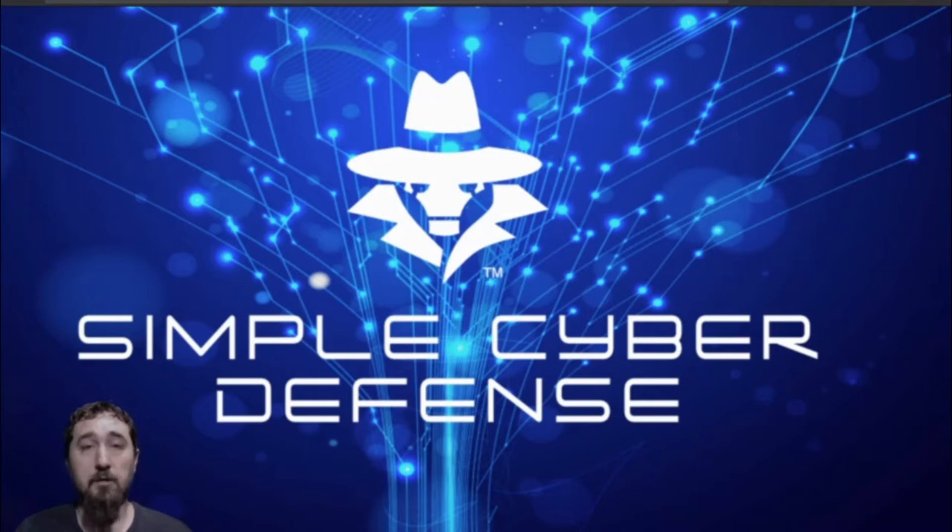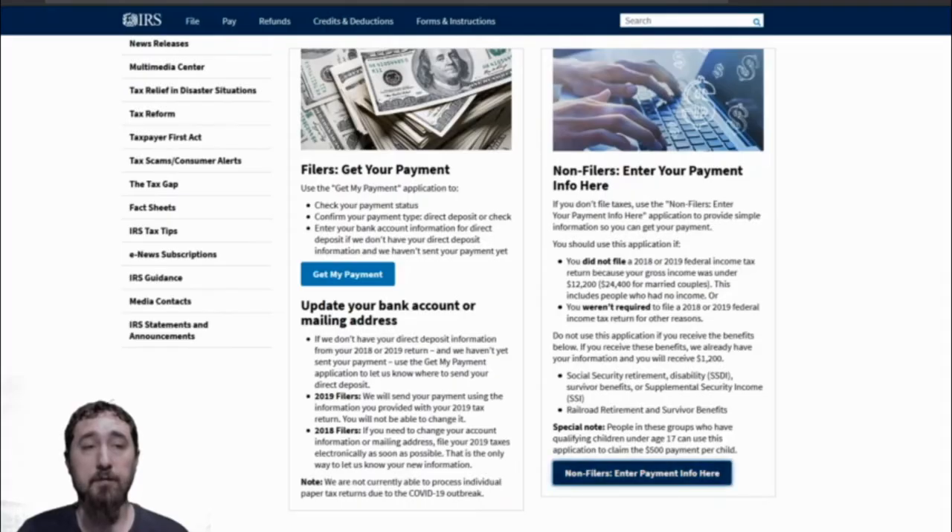To ensure that you get yours, the only place to go is the official IRS website: irs.gov/coronavirus/economic-impact-payments.